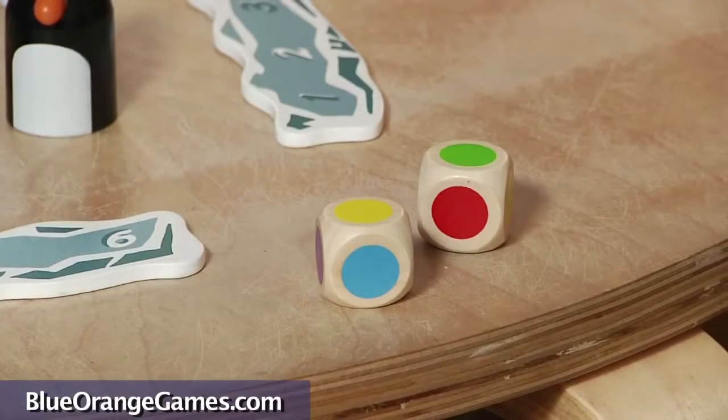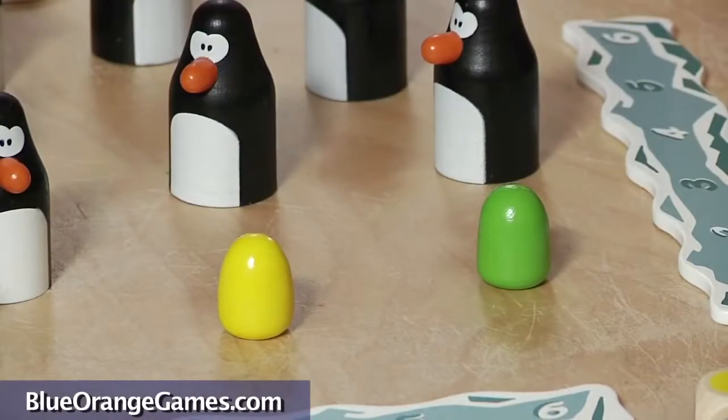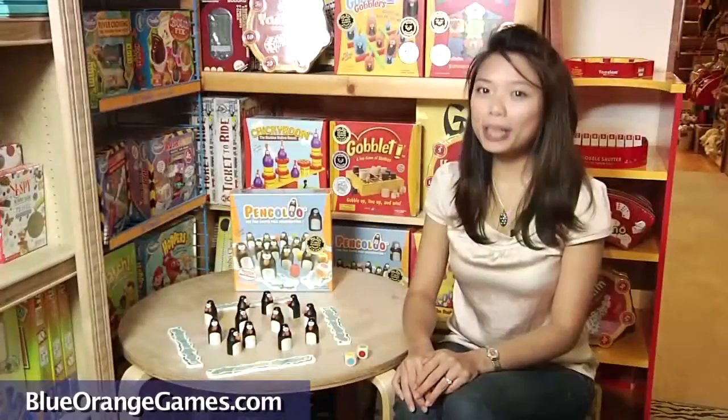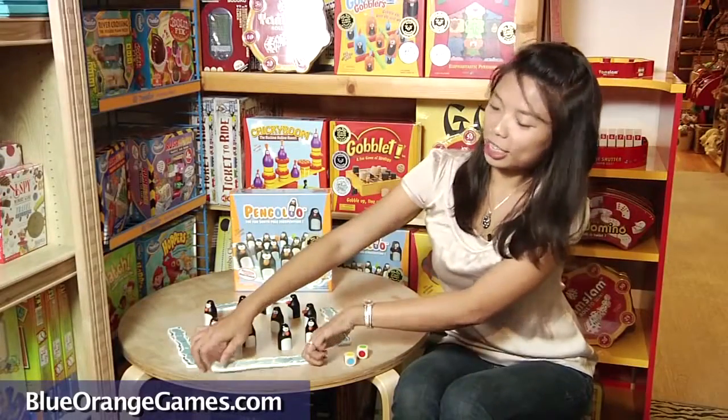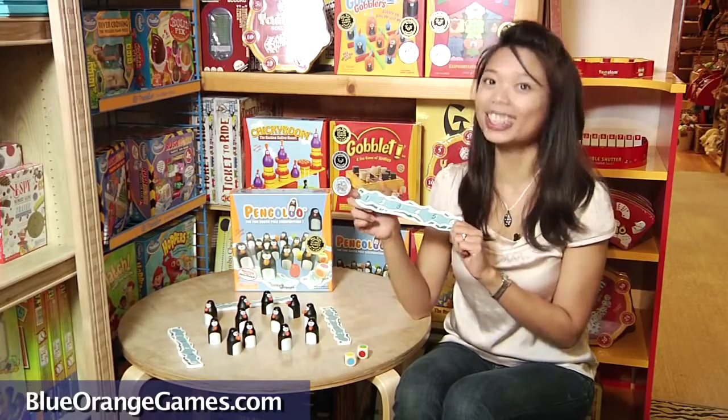Players take turns to roll the two dice and peek under two penguins to find the matching eggs with the colors of the dice. Be the first to collect 6 penguins on the iceberg, and you'll be the one to win this fun South Pole Egg Expedition. Let's get started.